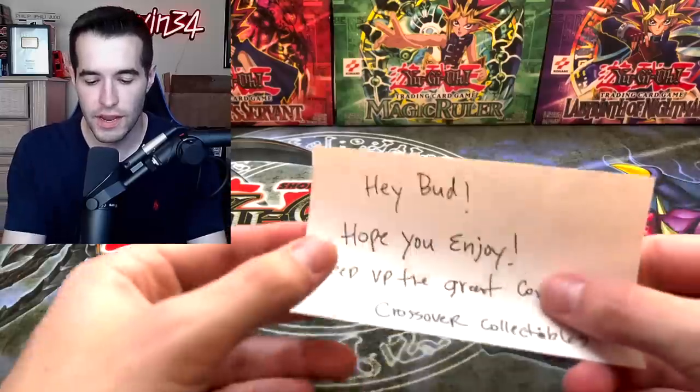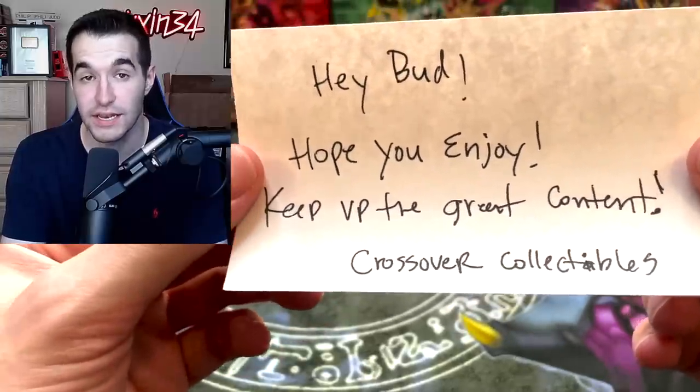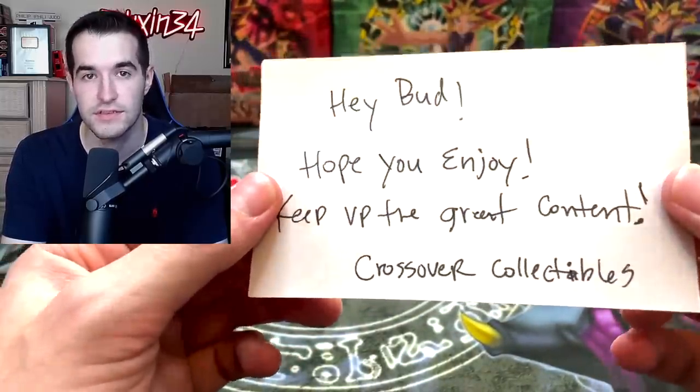Next up is a massive tube from Crossover Collectibles. Inside we have what looks like a print sheet — it's like all the cards from LOB with Yugi on the front, obviously not the real one. There's also a Pokemon Base Set one in there as well. There are a few LOB ones and maybe one Pokemon one. We like Yu-Gi-Oh better here, but it's really cool — just very difficult to show on camera.